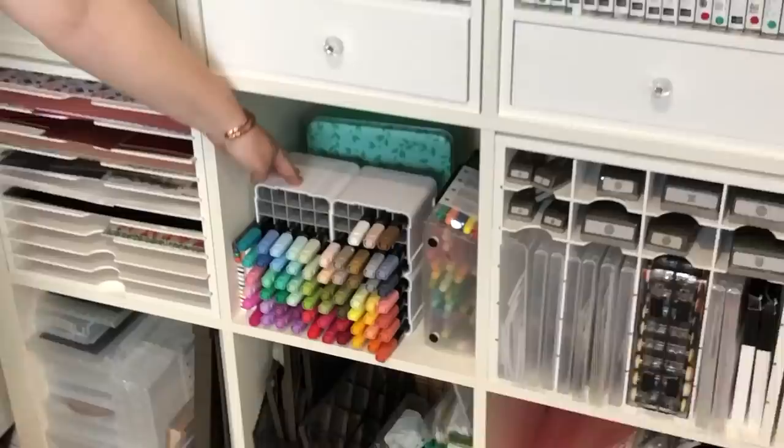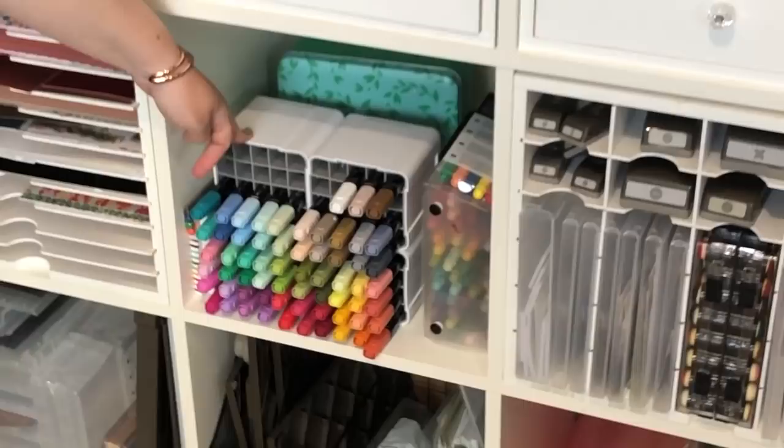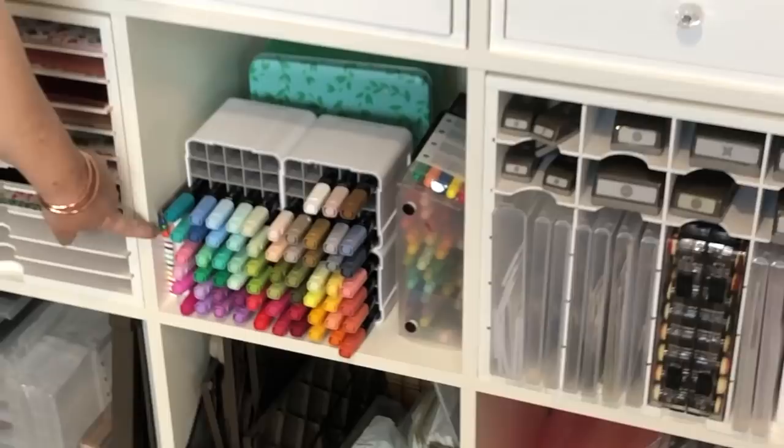We've got the Stampin' Blends here as well. Bruno got the storage unit on eBay — you can just look up storage for alcohol markers or pens. We've also got the beautiful Stampin' Write markers and my watercoloring pencils. So that covers all my coloring needs.